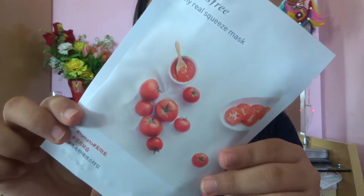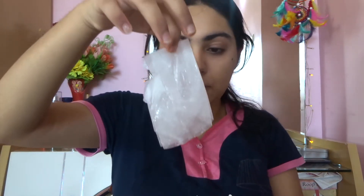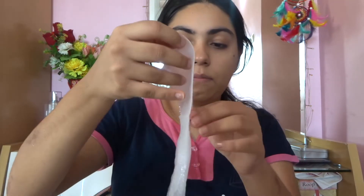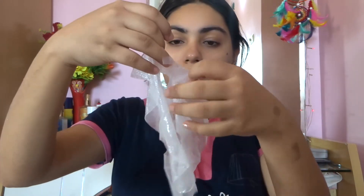Then I prep my skin by using a facial sheet mask. Today I'm using the Innisfree My Real Squeeze Mask in the Tomato variant, which helps in brightening and providing abundant nourishment. I apply that to my face and let it sit for 15 minutes — and while it sits, I ask my mama to switch on the AC!